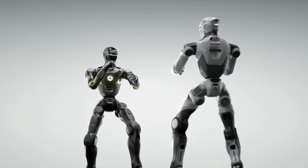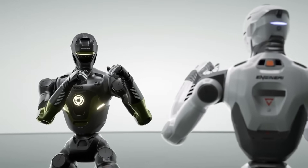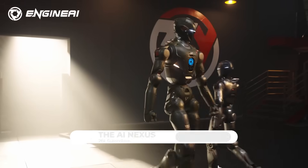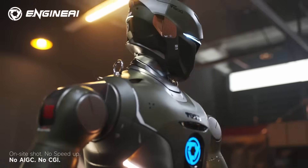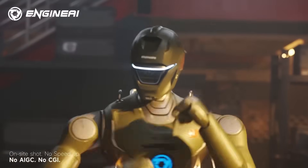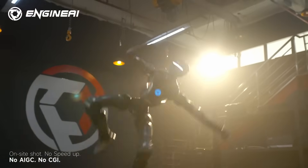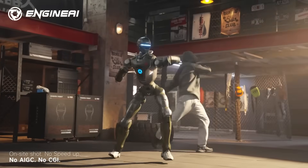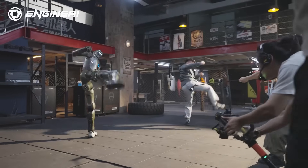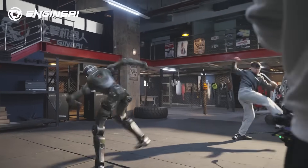The first thing you notice about the T-800 is the design. And yes, the name is intentional. Engine AI borrowed it directly from the Terminator — not for marketing hype, but because the fictional T-800 represented a very specific idea: a humanoid machine with strong structure, balanced proportions, and movement that looked controlled instead of robotic. Engine AI isn't building a movie robot, but it is borrowing the philosophy.